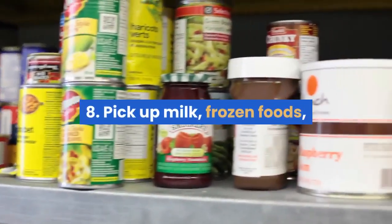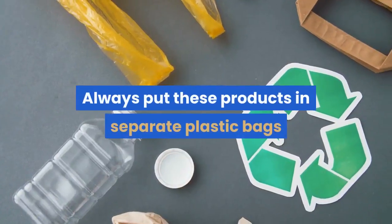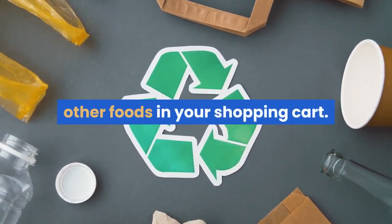Tip 8: pick up milk, frozen foods, and perishables — meat, poultry, fish — last. Always put these products in separate plastic bags so that drippings don't contaminate other foods in your shopping cart.